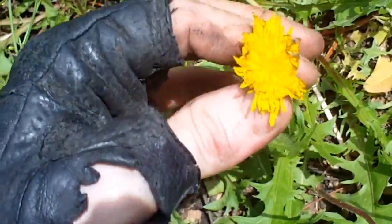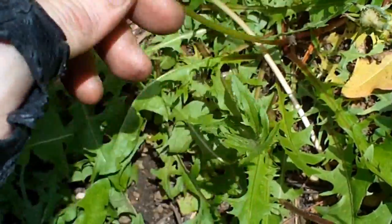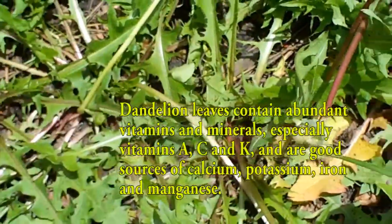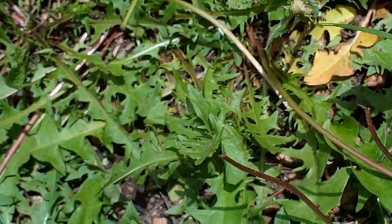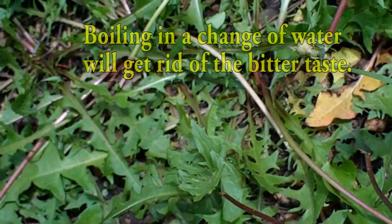The flowers themselves, when they're yellow, you can make an alcohol out of them — a beer of some sort. I gotta try that one day. The young leaves, like this one, are good for salad. It's still a little bit bitter, which means it needs to be potted instead, but nothing some salad dressing can't cover.